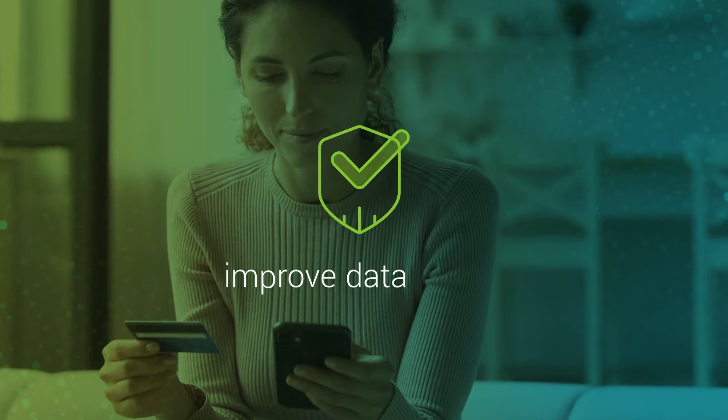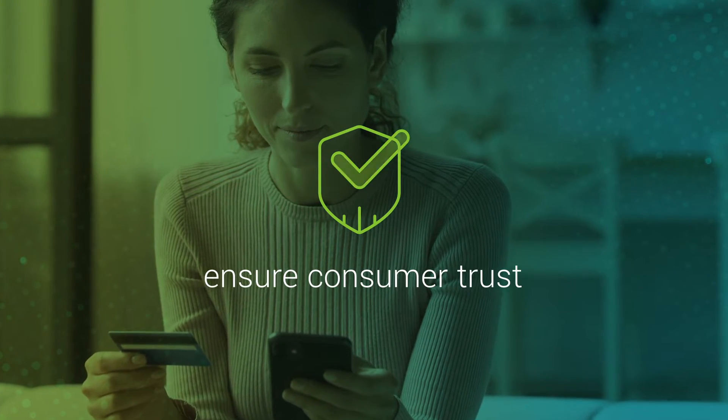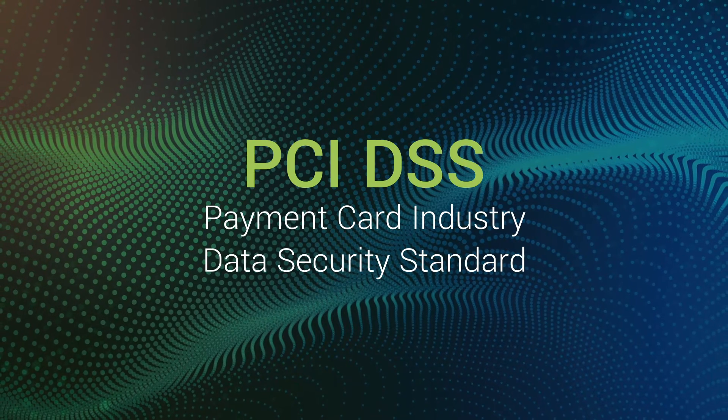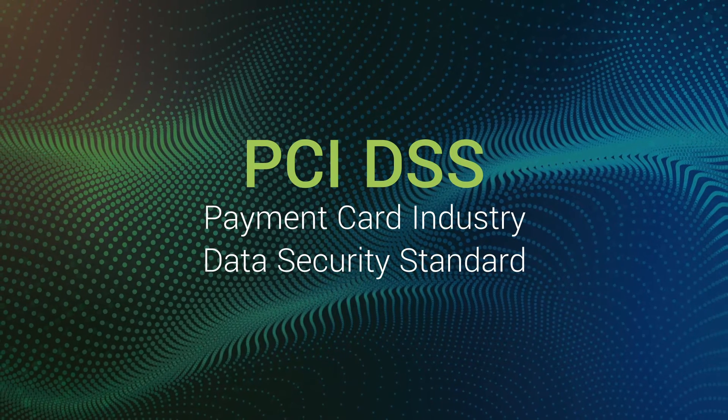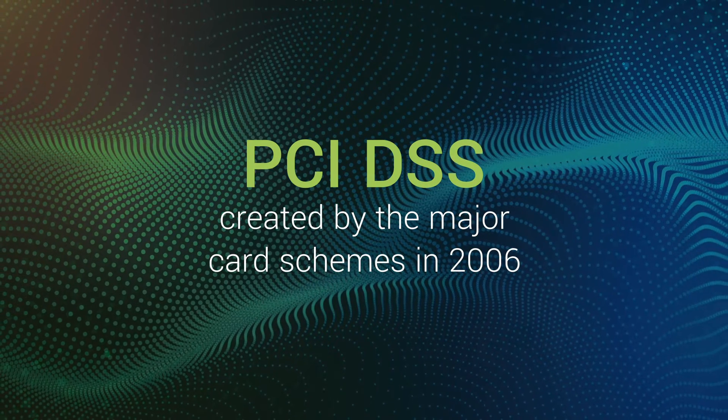To improve the safety of this data and ensure consumer trust in the payments industry, the Payment Card Industry Data Security Standard, known as PCI DSS, was created by the major card schemes in 2006.